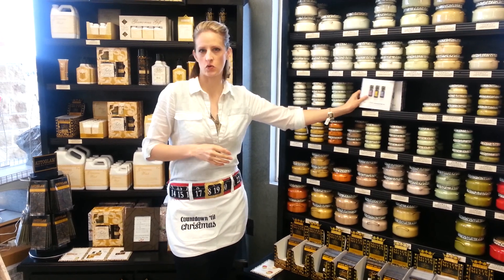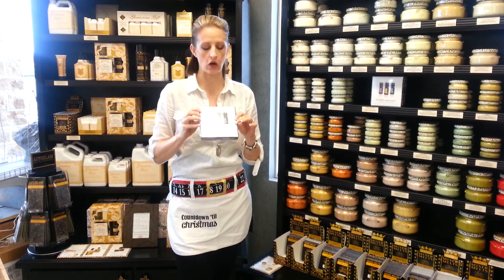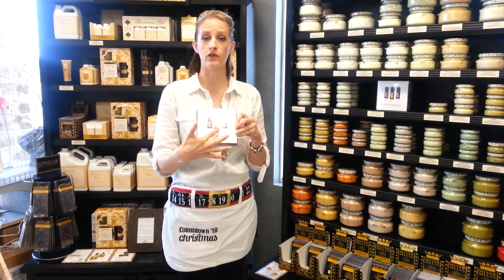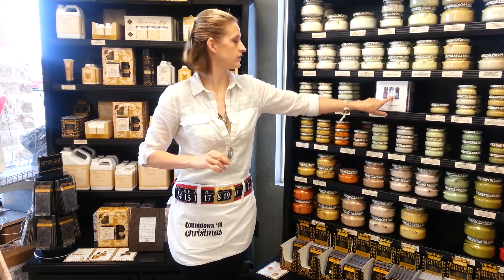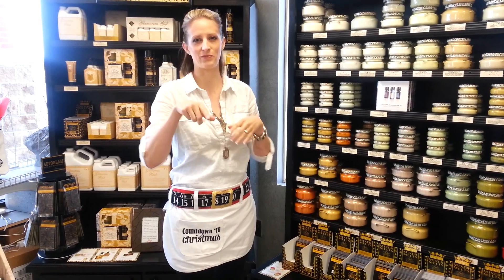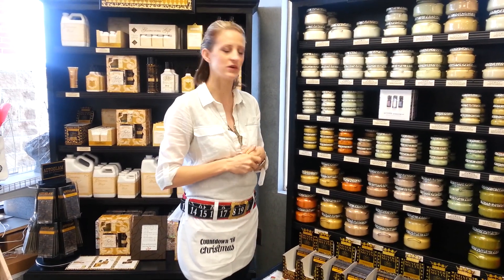We have a new thing in the store — actually another customer of ours told me about these. This is the doTERRA oils; they're essential oils and there's like 101 things you can do with them. On our email you'll see a couple of different things you can do with each of these oils to make your holiday house ready. One of my favorites — I use the peppermint for headaches a lot — and you can also put it in cream cheese frosting or in peppermint hot chocolate. I've really enjoyed using the peppermint oil.